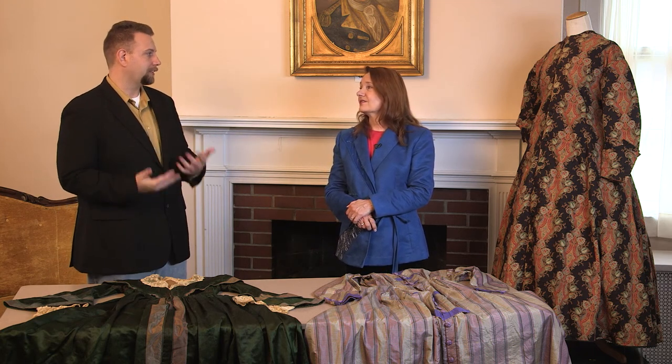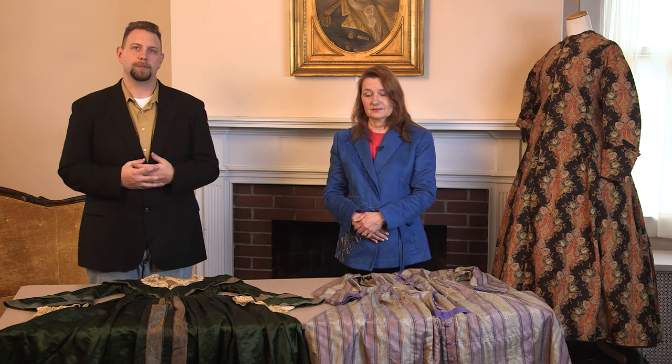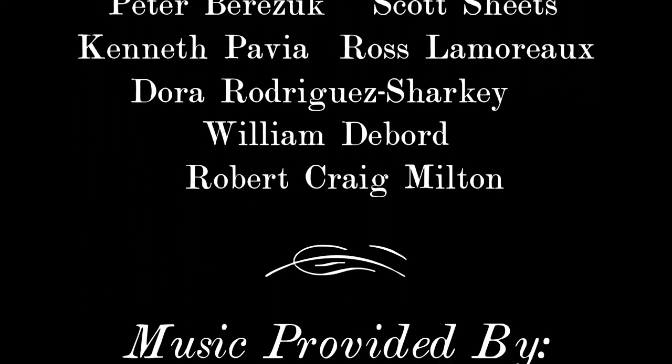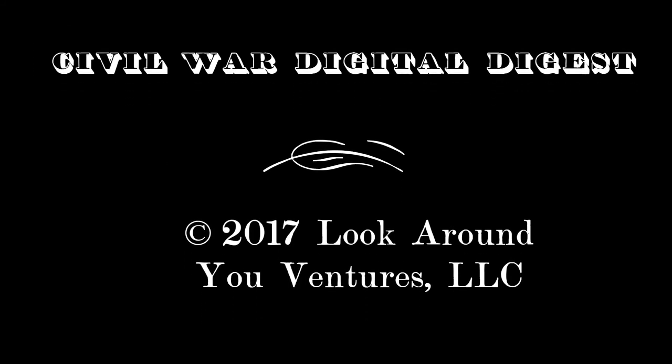Thank you, Jackie, for sharing your knowledge and your collection with us. You're welcome. Thank you for watching this episode of the Civil War Digital Digest. We hope you learned a little bit of the what and the why of a woman's wrapper today. If you like this episode, please hit that like button and share it out to your friends. We'll see you next time.